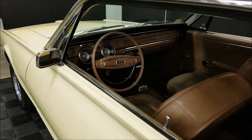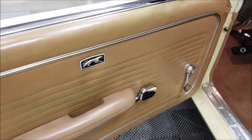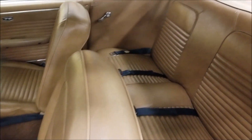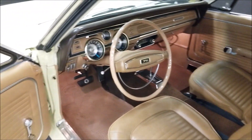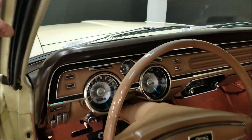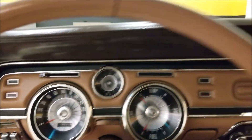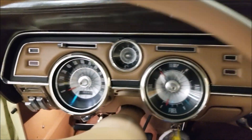The door panels have the Cougar insignia on them. Again, the interior is in good shape on this car. Options I checked: the Philco AM radio works, wipers work, blower fan works. Let's start it up so you can hear it run.